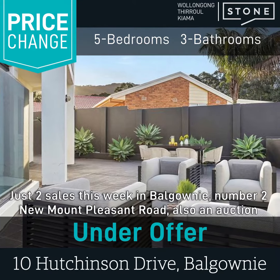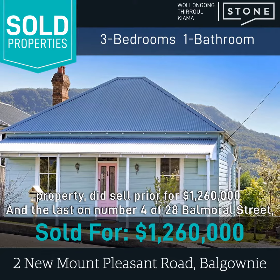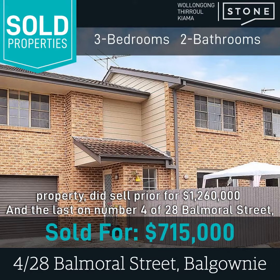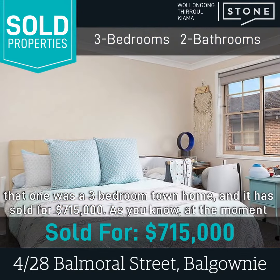Just two sales this week in Balgownie. Number 2 New Mount Pleasant Road, also an auction property, did sell prior for $1.26 million. And the last one, number 4 of 28 Balmoral Street — that one was a three-bedroom townhome and it has sold for $715,000.